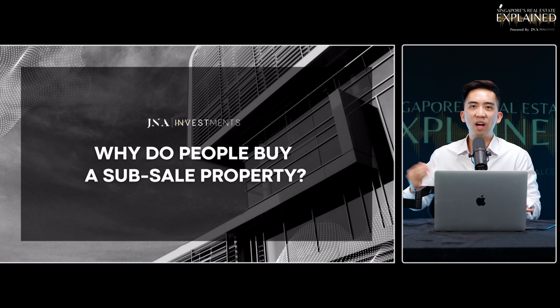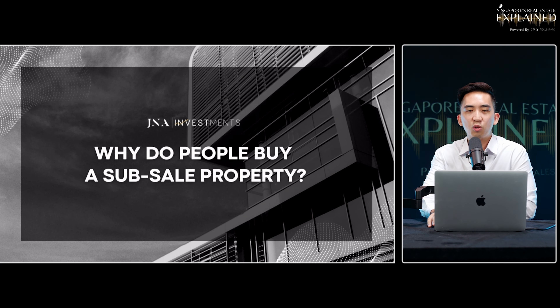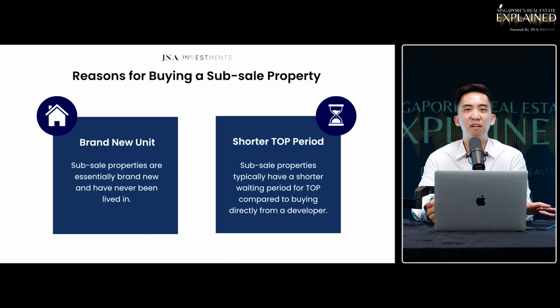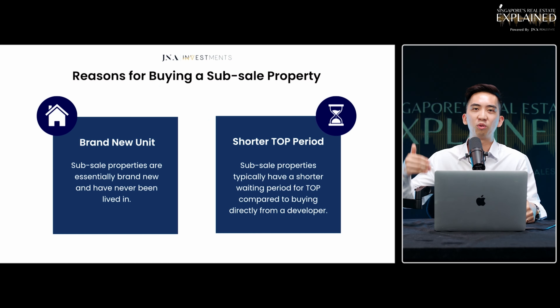Now from the buyer's perspective — why do people actually buy sub-sale units? One reason is because it's a brand new unit, fresh out of the oven. A lot of young couples, for example, are looking for a new home but cannot wait five years for a BTO to be built and constructed, so they're willing to pay a higher premium to buy into a brand new unit that's ready-made.